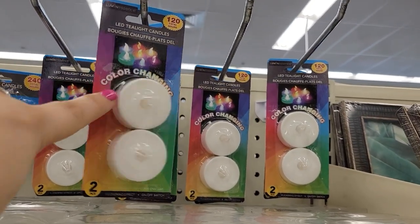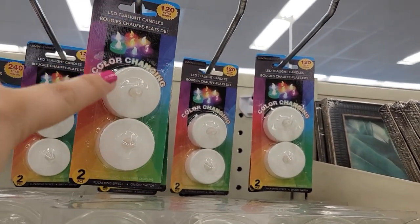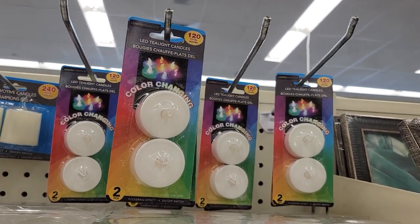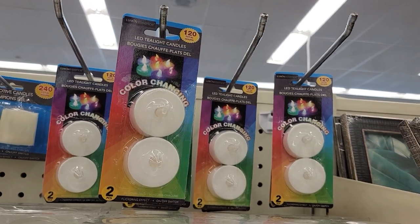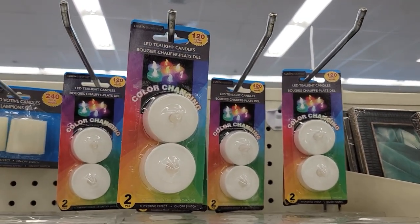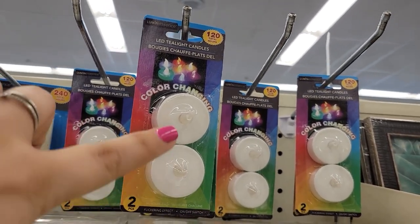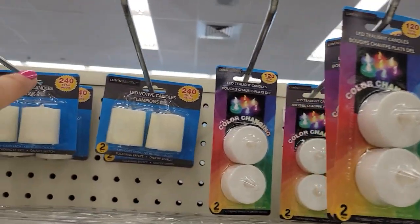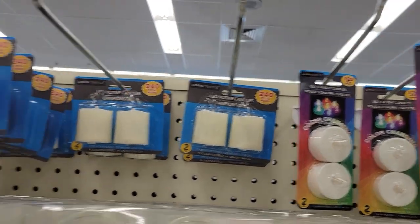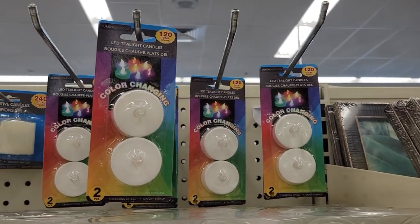I'm super excited to find these for my Halloween stuff and I'm actually going to give these a shot in my shadow box DIY — you'll probably see that video before you see this Dollar Tree video. They also have votive candles, 240 hours. They have the tea light ones in red. Buy them now because they will be gone.